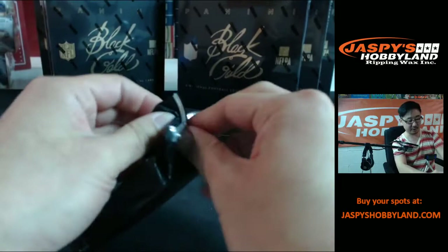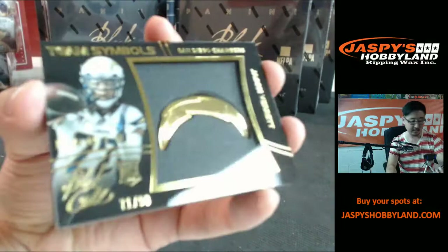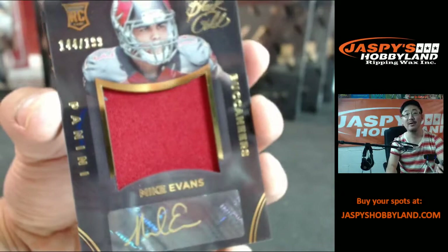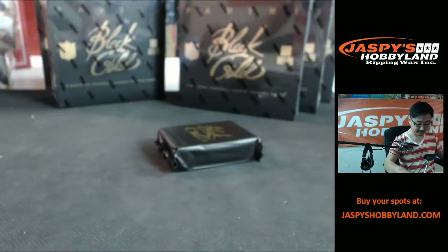Thanks everybody who filled this up on stores.ebay.com slash Jaspi's Hobbyland — we're trying to do some more eBay these days, so hopefully you'll follow our auctions there. We have a few more ending tonight and more ending throughout the week. For all other breaks, jaspieshobbyland.com is where you want to be. San Diego Chargers — Jason Verrett, 299, team symbols. For the Buccaneers, Tampa Bay Buccaneers, Mike Evans to 199, patch auto — very nice. Tom Savage, Motherlode triple patch, 299. And Luke Heakley to 199. Very nice Mike Evans out of this one.